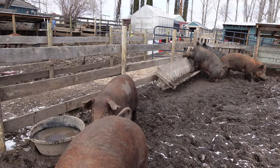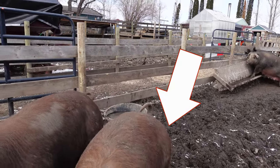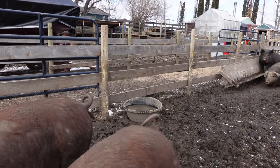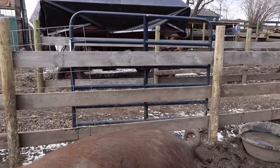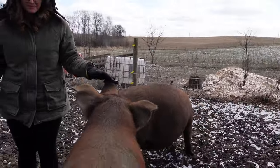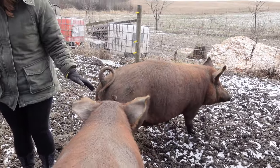These two are sisters. She only had three viable piglets, so she didn't lose as much weight after her farrowing. But she had 12 or 13 — I think 13. But you can see how she's longer and leaner.